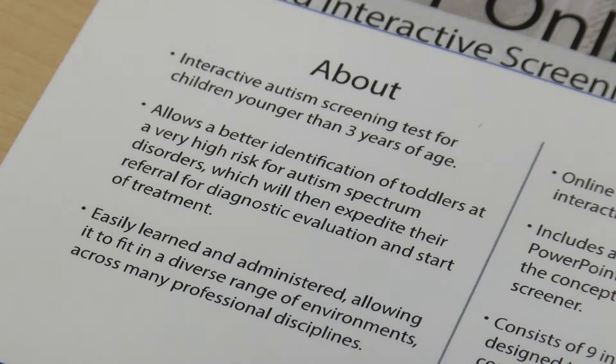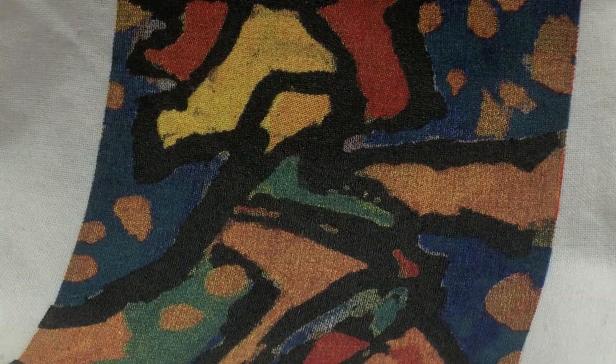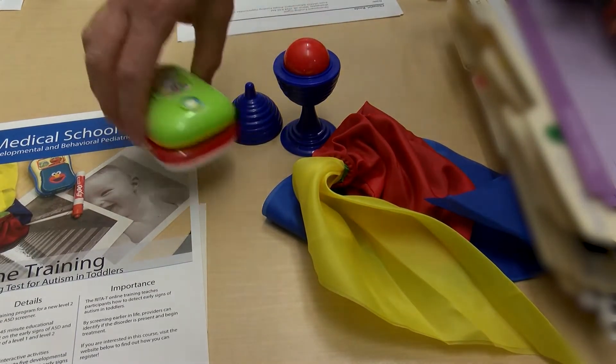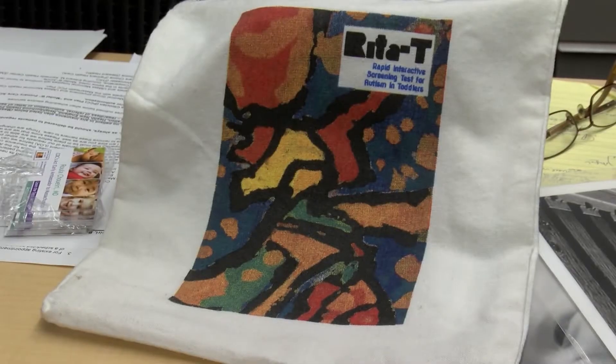The Rita T. kit typically comes after a questionnaire filled out by parents and is used on children as young as 18 months. Each kit comes with nine items, and the tests are administered by trained health care providers. This test looks at eye contact, shading enjoyment, shading surprise, and joint attention.